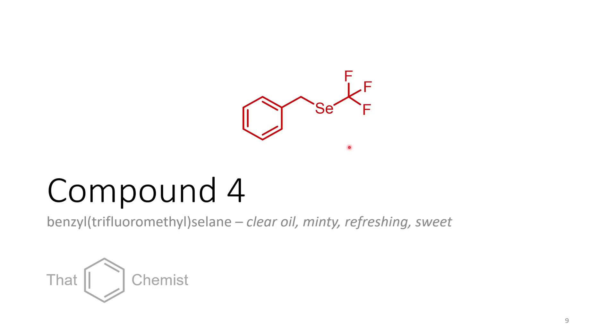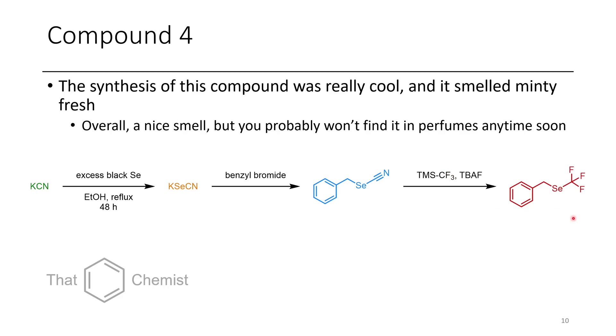The next compound is this very odd-looking trifluoromethyl selenide, or trifluoromethyl selane if you prefer. This compound is surprisingly sweet — it smelled very minty and fresh. I've made benzylic O-CF3s and S-CF3s as well, but for whatever reason the selenium one had a very distinct mintiness to it. You probably won't want to go smelling a lot of this because it has selenium in it, and even if it isn't toxic, it might give you really bad body odor because selenium compounds tend to make you smell awful.